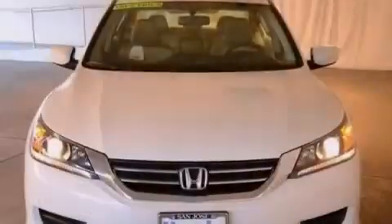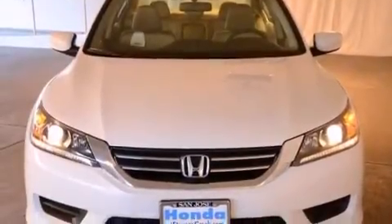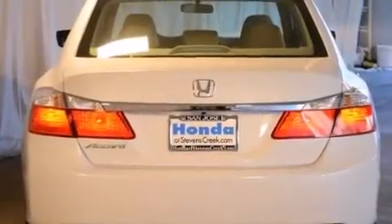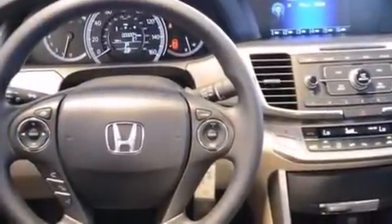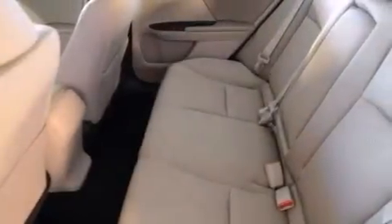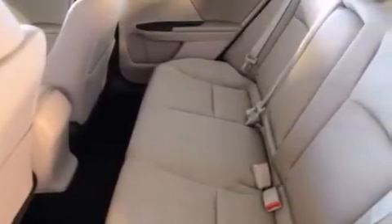All of the following features are included: cruise control, a rear window defroster, a CD player, front side impact airbags, a security system, traction control, four-wheel disc brakes with an anti-lock braking system, a keyless entry system, speed sensitive wipers, and an automatic climate control system.